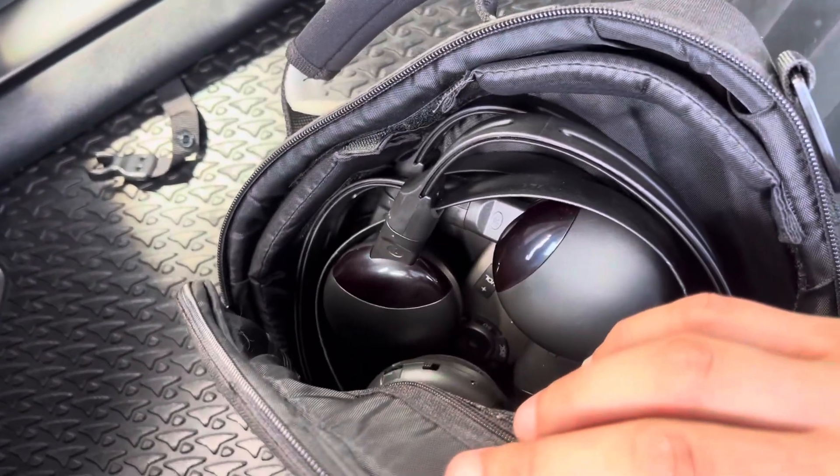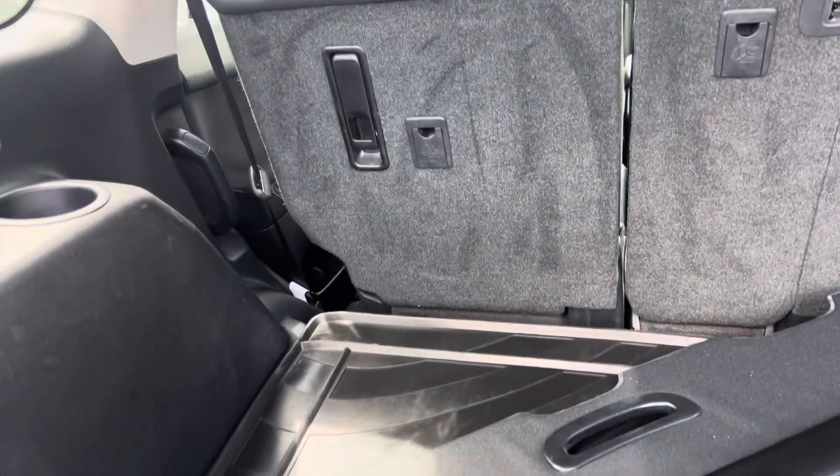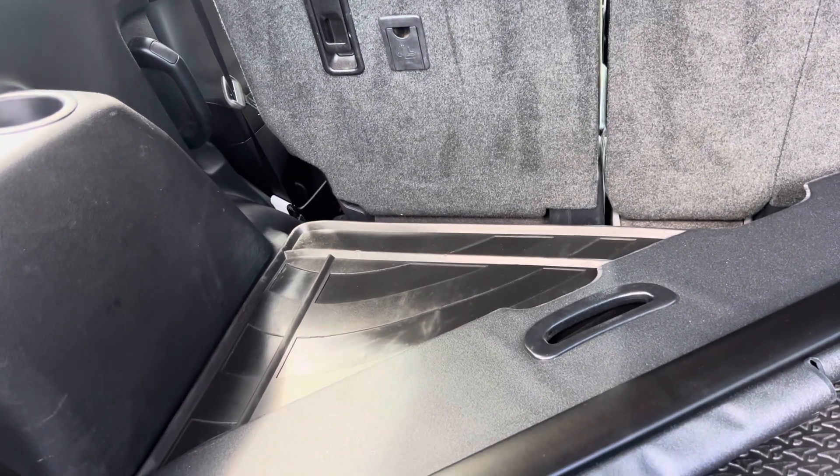In the back it appears to be all the headsets and remote controls for the Blu-ray DVD player at the top — all kept in a nice little container.